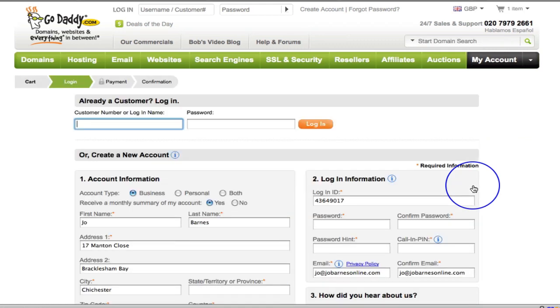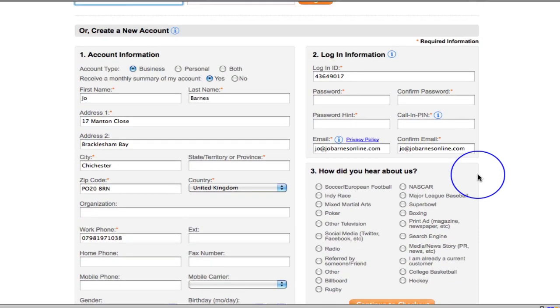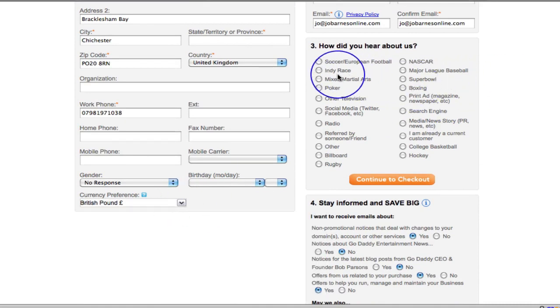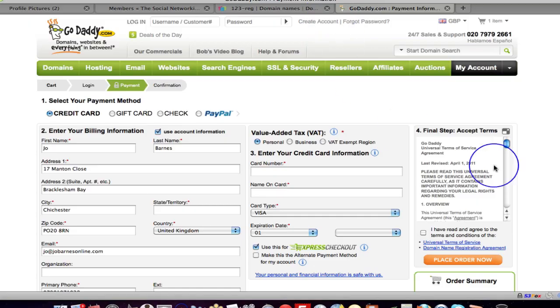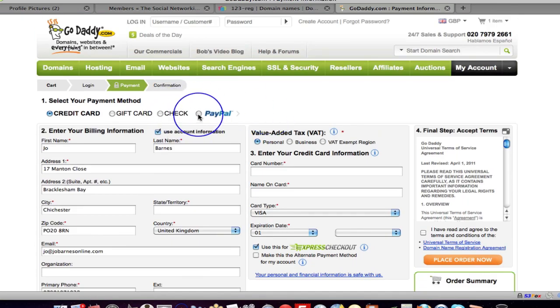I'm going to pay by PayPal. You really do have to fill out a lot of stuff — login ID, currency preference (pound or dollar, doesn't really matter), how did I hear about you (social media, let's say) — then continue to checkout. It also needs a password and login information. I can pay by credit card, gift card, cheque, or PayPal. I'm going to click PayPal and that'll take me through to my PayPal account. I just had to add PayPal as a payment service.